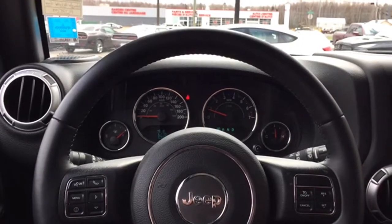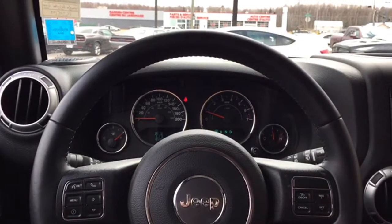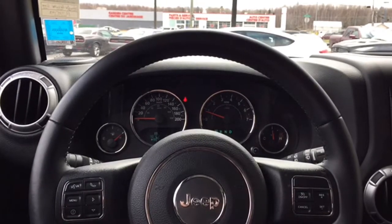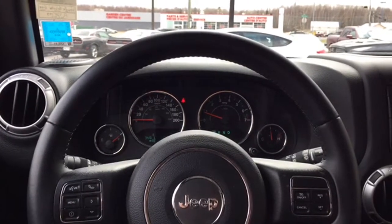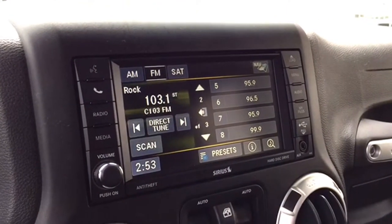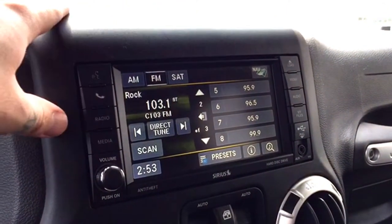Your steering wheel is leather-wrapped, making it easy to maneuver those tight turns with accuracy. It also features convenience features like steering wheel-mounted audio controls, cruise control, hands-free calling, voice recognition, a compass, and toggle keys for the trip computer. Located on the instrument cluster in the middle of the dashboard are your entertainment features, where you can also access the hands-free calling and voice recognition.